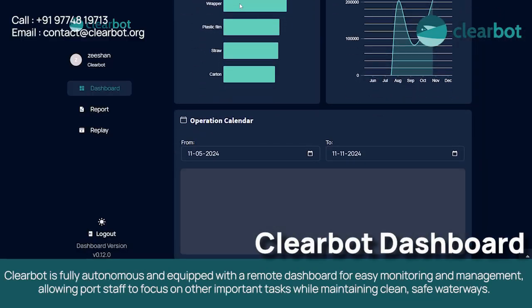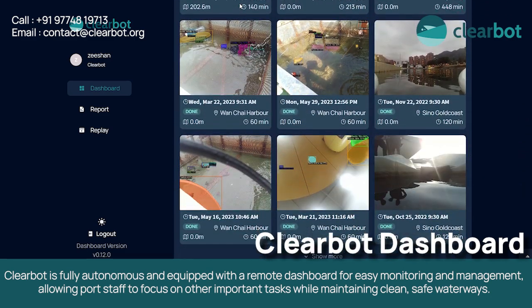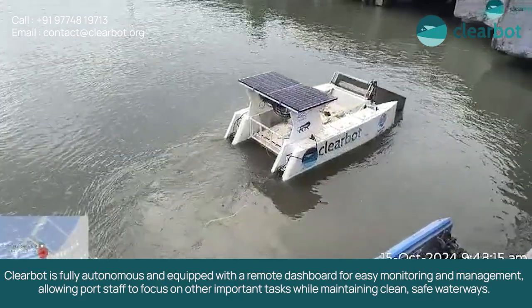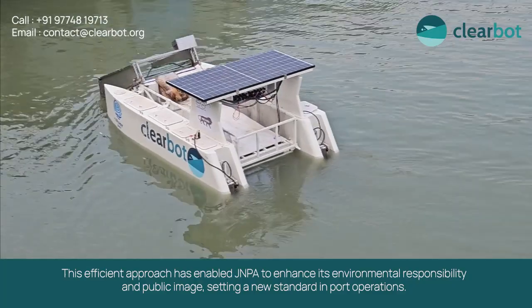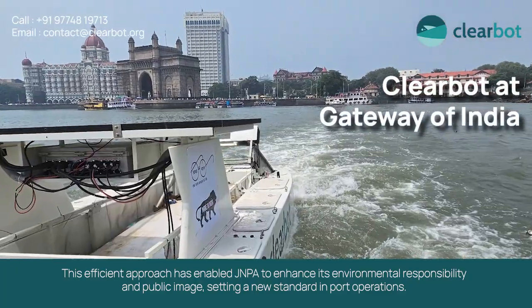ClearBot is fully autonomous and equipped with a remote dashboard for easy monitoring and management, allowing port staff to focus on other important tasks while maintaining clean, safe waterways. This efficient approach has enabled JNPA to enhance its environmental responsibility and public image, setting a new standard in port operation.